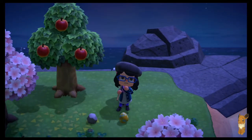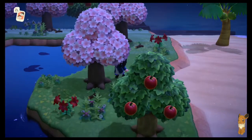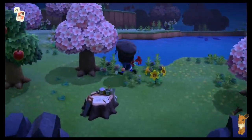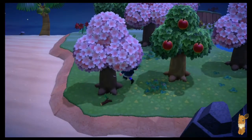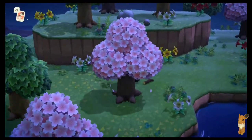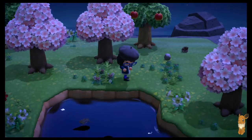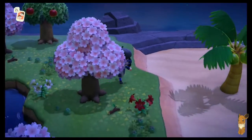Grab the egg while I'm at it. Alright, let's find the item that's hidden in a tree. Not that tree, not that one, not that one, not that one. There it is — every island has one. And this one had a gas range? What in the world is a gas range.